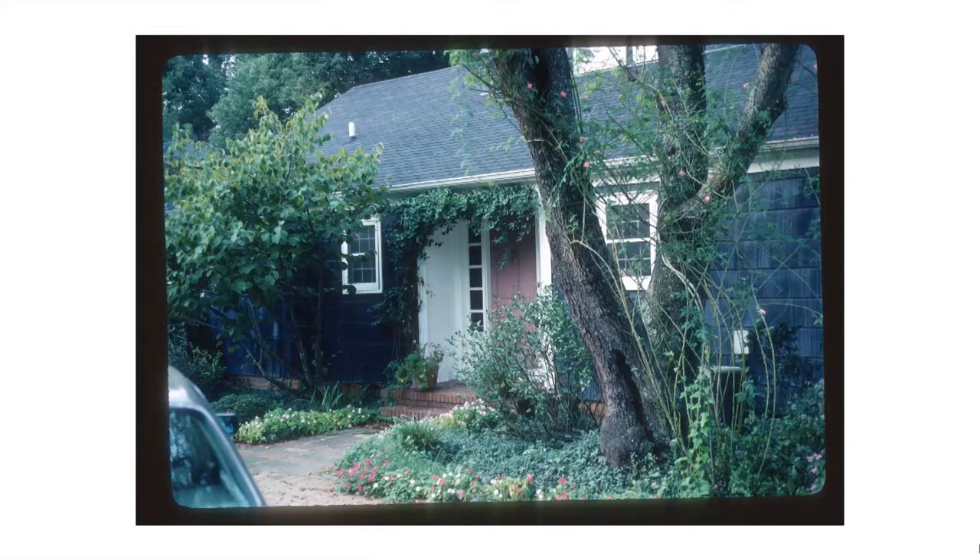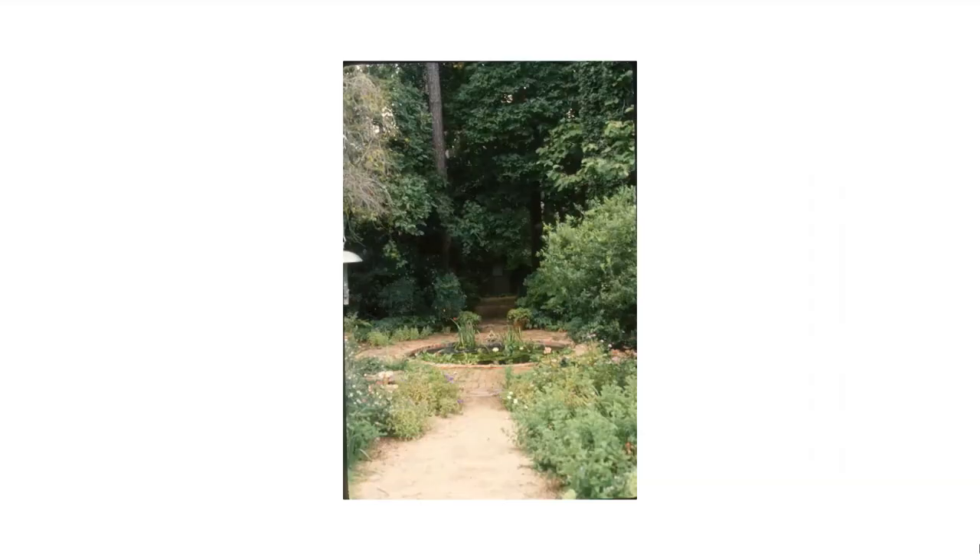And now we're just going to give you some highlights of Elizabeth Lawrence's garden in Charlotte. This is a favorite shot of mine because it shows the ancient cherry that was there. If you can imagine this house getting built somehow without killing the cherry — it has the old daily pink rose climbing up into it. That rose bloomed on and off most of the year.